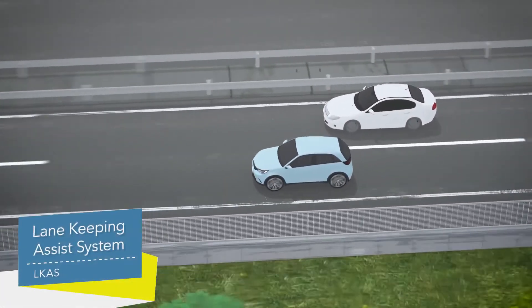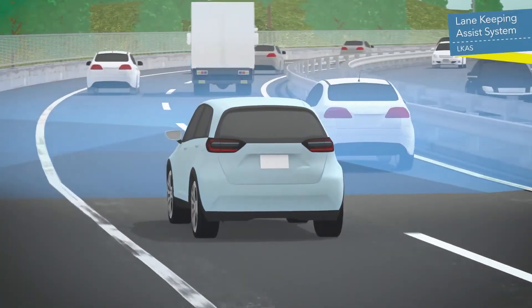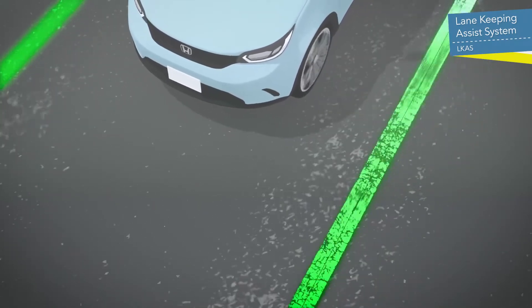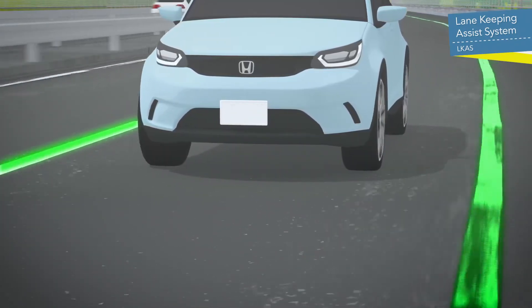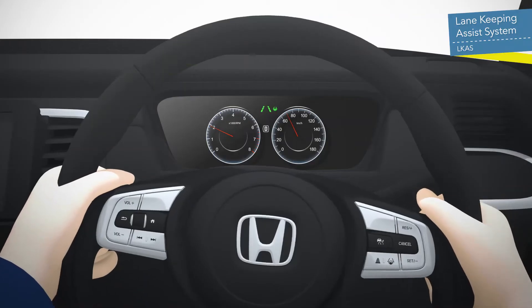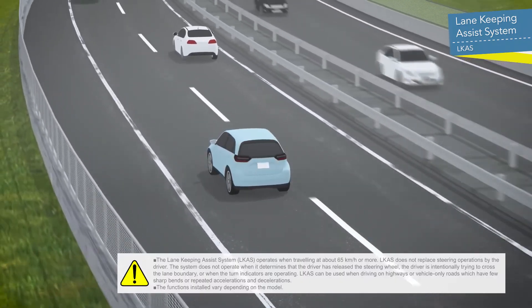The Lane Keeping Assist System, or LKAS, detects the edges of lanes while driving on highways, and assists the driver's steering to keep the vehicle in the middle of its lane, even on curves. When the vehicle is likely to stray from a lane, the system alerts the driver and assists with returning to the middle of the lane.